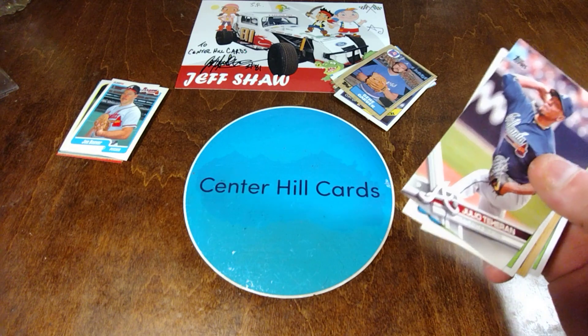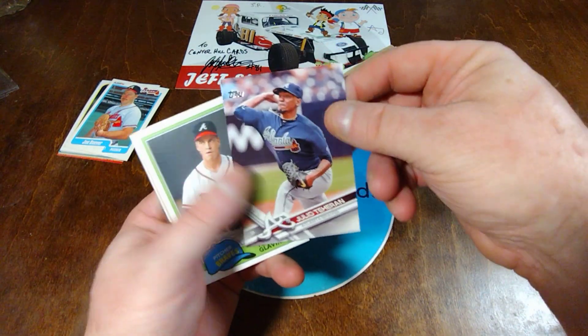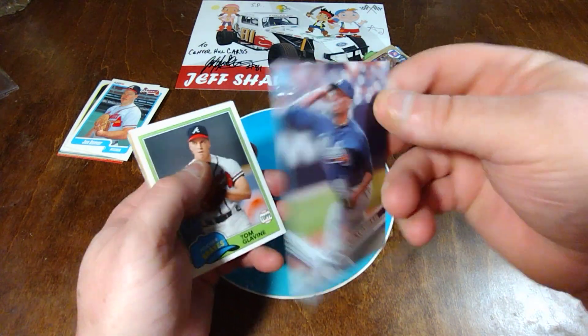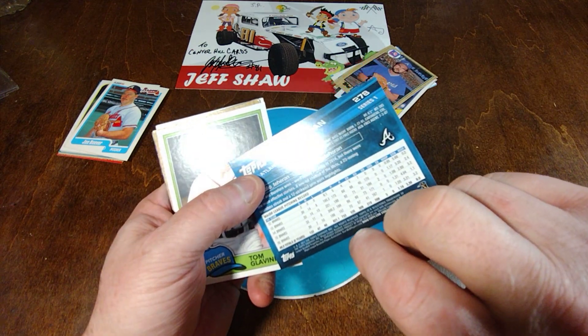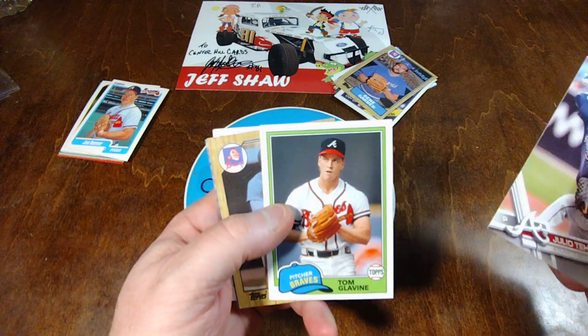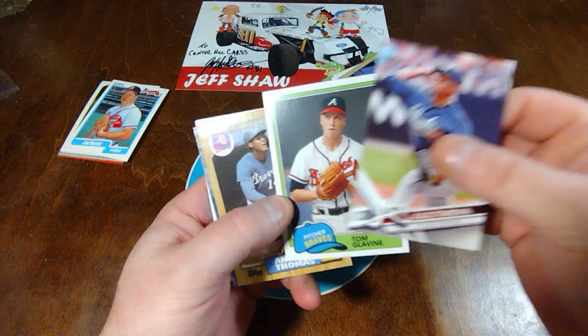And here I know some more that I know I don't have, because I'm pretty sure I don't have. Julio Teron, former pitcher. That's a '17 Series One. Tom Blavin throwback from '81. Not sure exactly what year that was made.